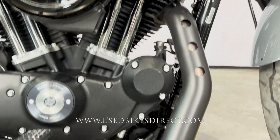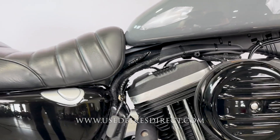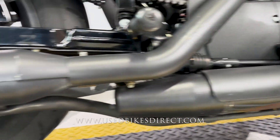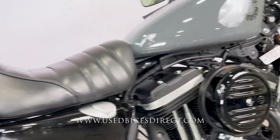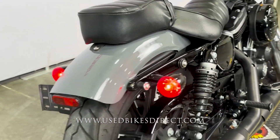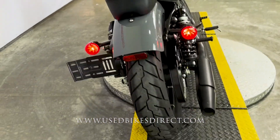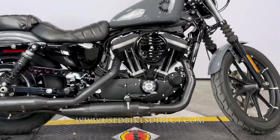As we pan down through the bottom, you can see those couple of light scrapes in the exhaust, and then back up a little higher right in the tail section, right where that rear turn signal is on the right-hand side, is where you'll have a couple of light nicks. Remember to hop on the web to see all those detailed shots at usedbikesdirect.com or give us a call at 866-576-2453.